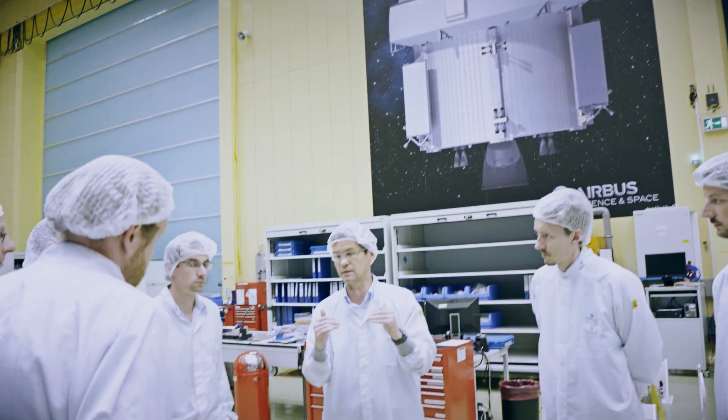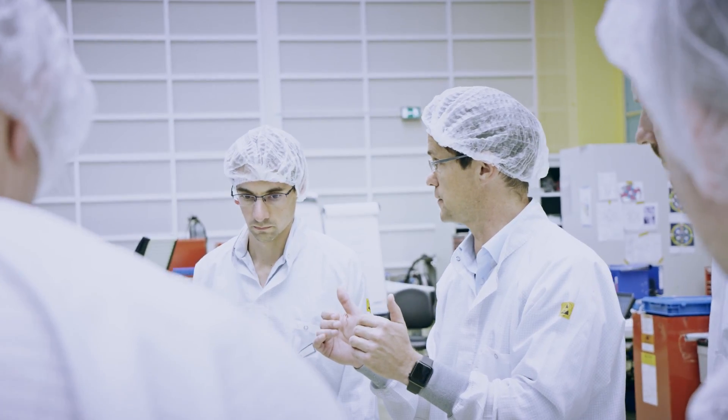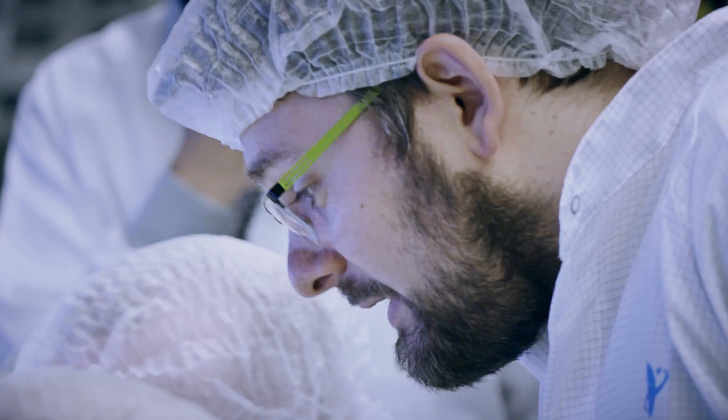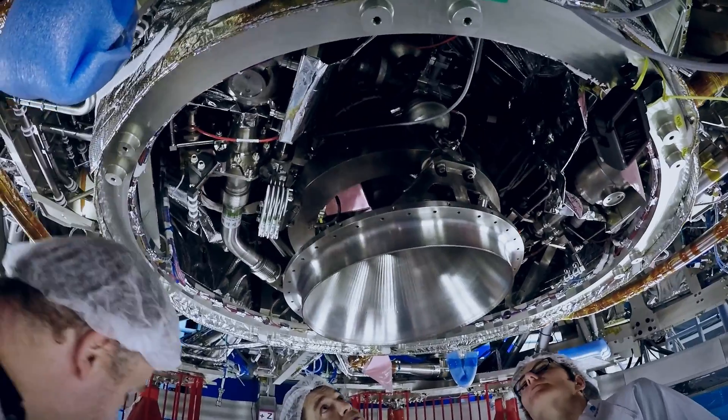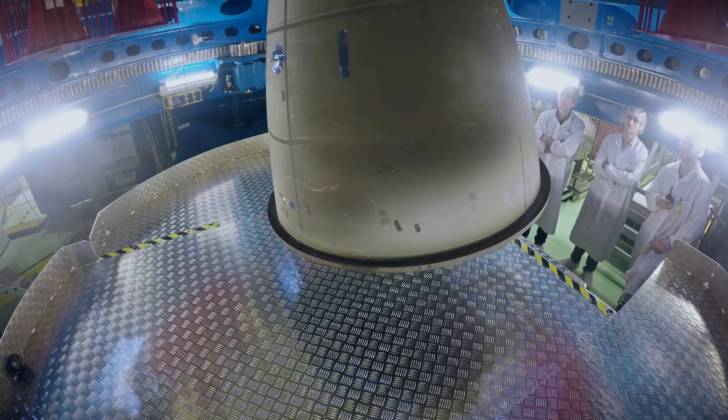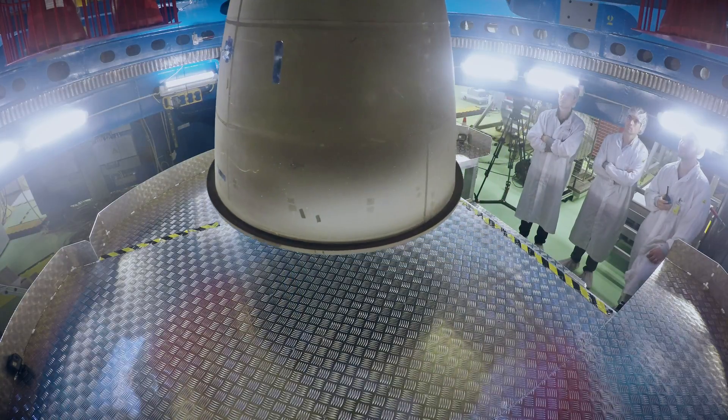We will do some step response tests to verify the correct functioning of the thrust vector control system. We can do this because we have verified during the last days that the engine itself can move freely in its compartment.